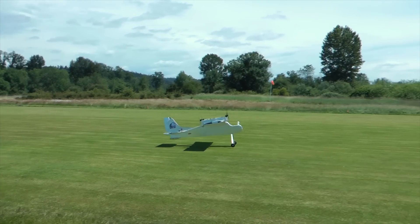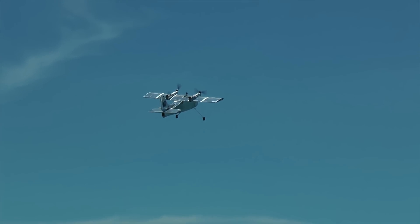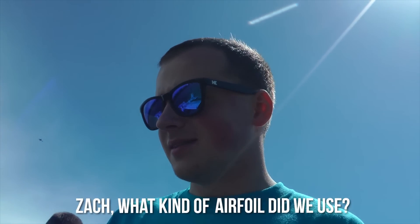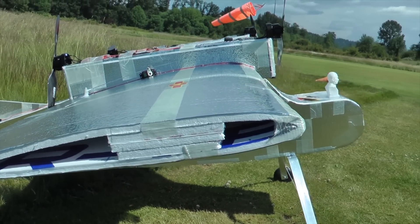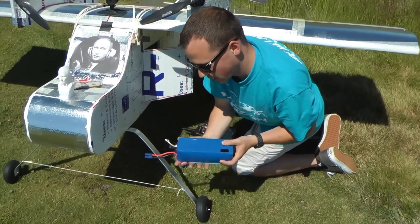The maiden flight was a great success. Aside from a slightly noticeable asymmetric thrust issue, it flew just as we intended — floaty and slow. Some may wonder what airfoil we used to produce such results. 'Zach, what kind of airfoil did we use?' 'Just whatever.' You don't need an airfoil for a plane to fly — the last one had literally a square wing. We also used a brick for a battery and threw it into the massive fuselage full of real estate for a watermelon.